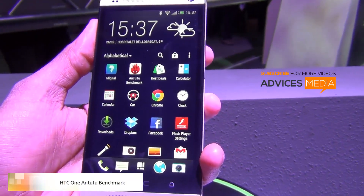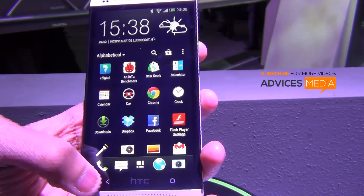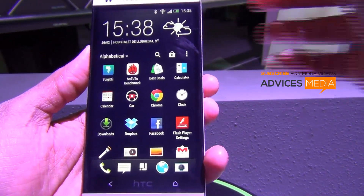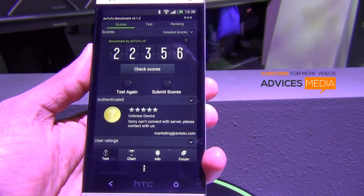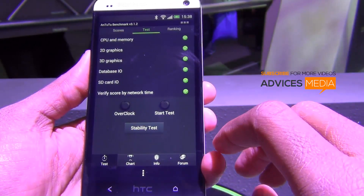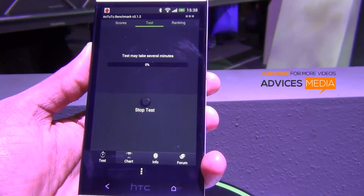Hi there, welcome to Devices Media. Here we have the HTC One smartphone, and in this video we are going to do the benchmark test on this smartphone and show you the results. We are going to run the Android benchmark application and run the test from the beginning. It will take a while for the test to complete.